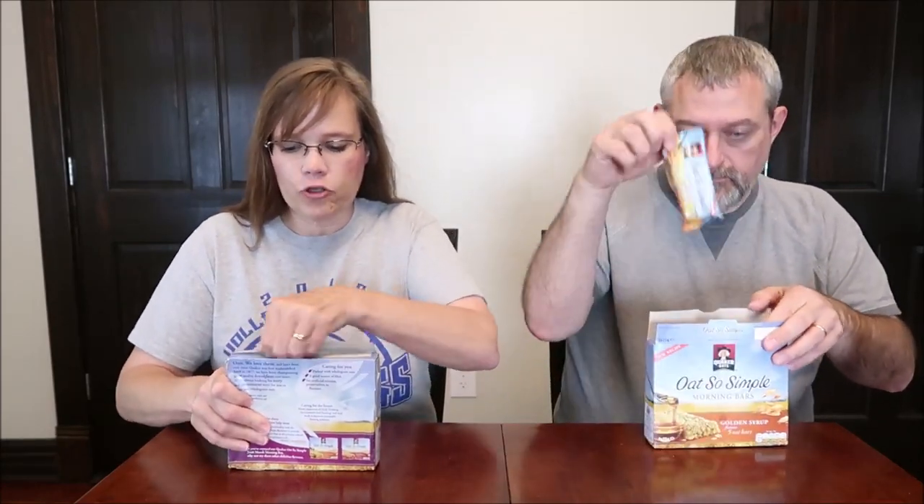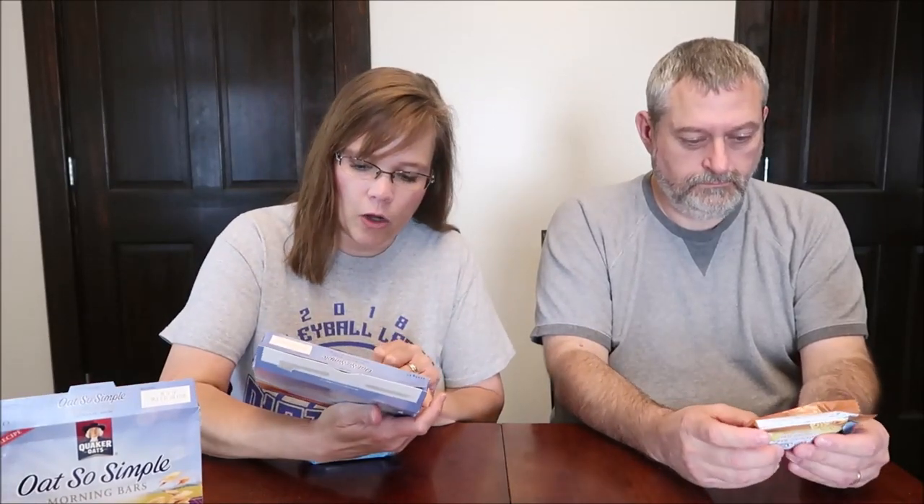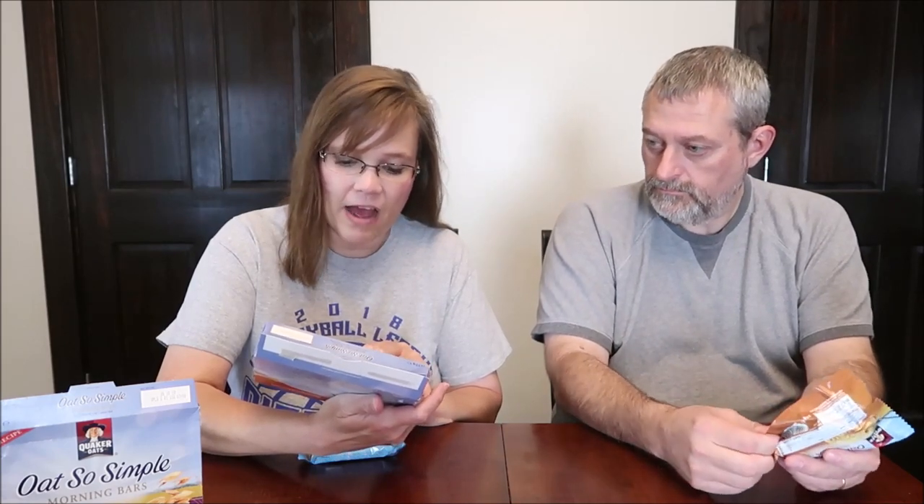Let's see what they look like. We have tried some Quaker porridge bars in the Golden Syrup, so it'll be interesting to see how this differs from the porridge bars that we've tried. These are the Golden Syrup. They are 144 calories each. You get five bars in the box for two pounds each. We bought these while we were on vacation in the United Kingdom, and that's why we bought them at Waitrose. Definitely a different bar.